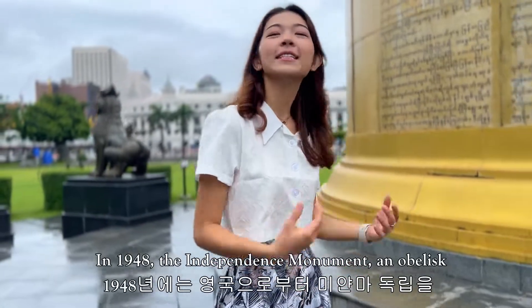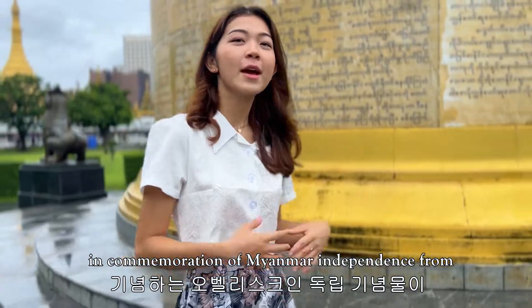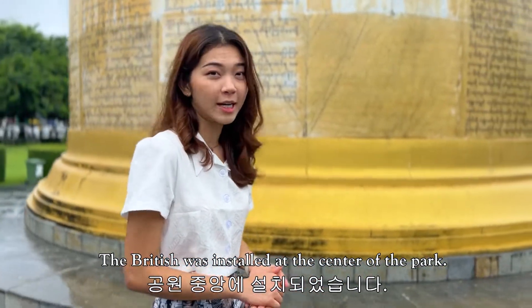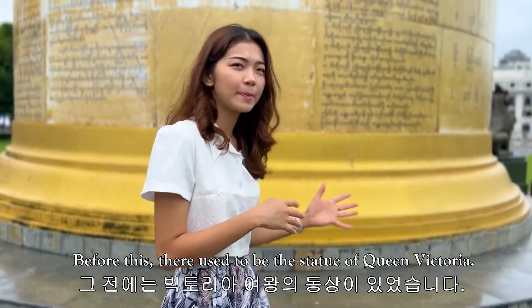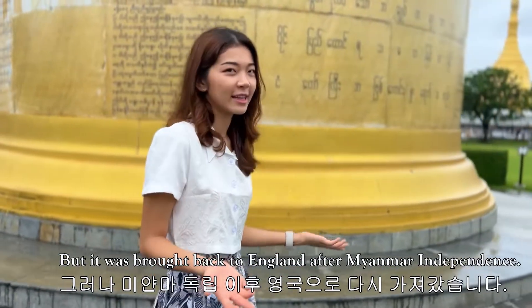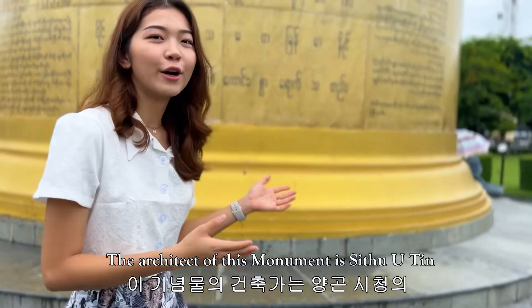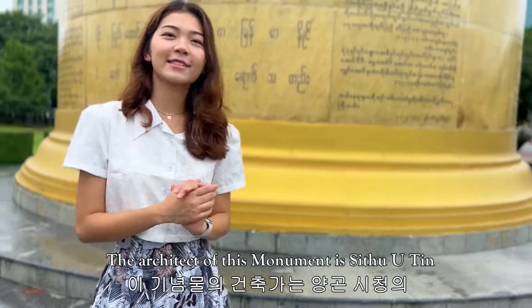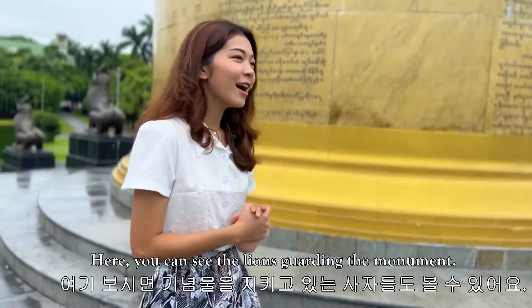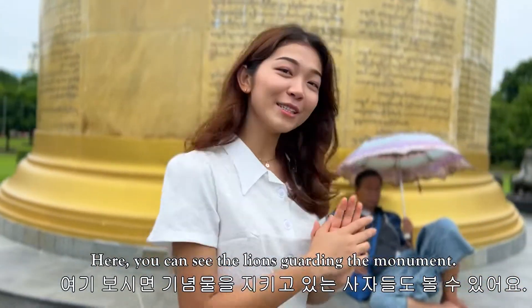In 1948, the independence monument — an obelisk in commemoration of Myanmar's independence from Britain — was installed at the center of the park. Before this, there used to be a statue of Queen Victoria, but it was brought back to England after Myanmar's independence. The architect of the monument is Sithu U Tin, who is the same architect for Yangon City Hall. And here you can see the lions guarding the monument.